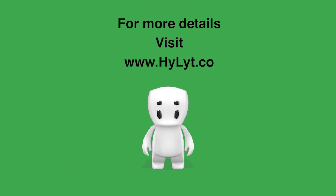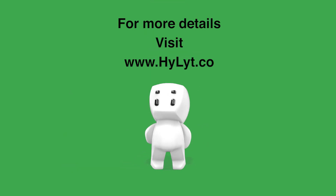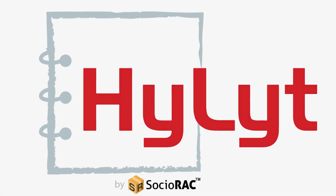For more details visit our website, www.hylyt.co. See you on Highlight.